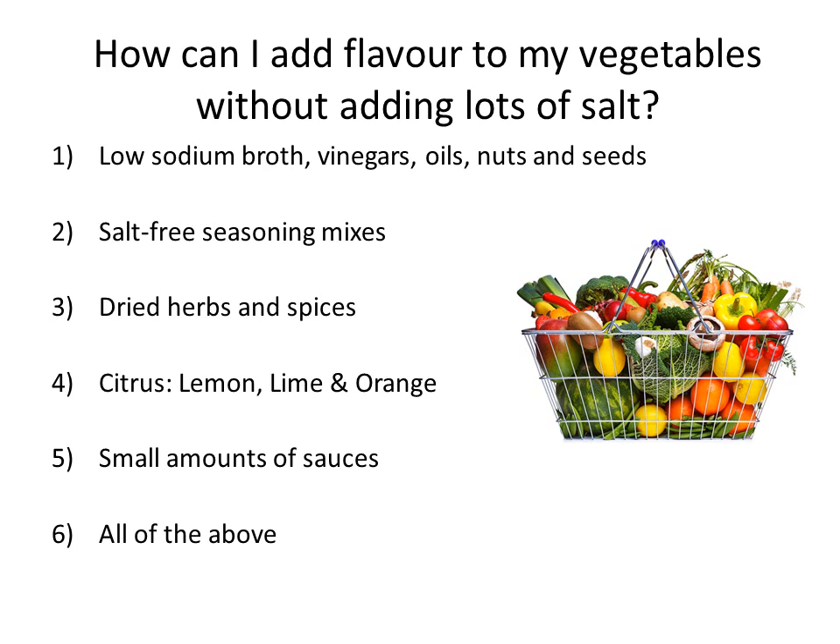How can you add flavor to your vegetables without adding lots of salt? Here are some suggestions — and there's a theme where the answer is usually the last one, but let's take a look. You can use low-sodium broth such as chicken or veggie stock, a combination of vinegars, oils, nuts and seeds, salt-free seasoning mixes, dried herbs and spices, citrus — lemon, lime, and orange go a long way — and small amounts of sauces. Yes, the answer is all of the above — lots of different ways.